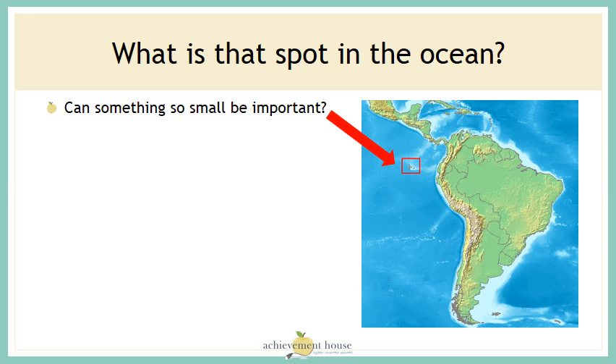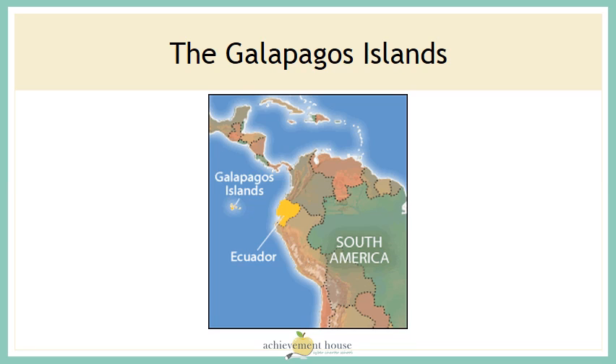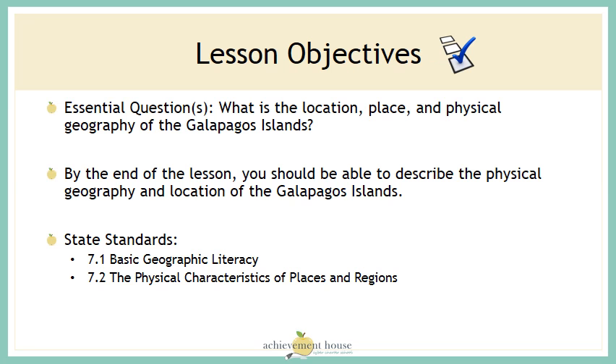What is that spot in the ocean to the west of South America? Can something so small be important? That spot is the Galapagos Islands — it's part of the country of Ecuador. In this lesson we're going to take a quick look at the location, place, and physical geography of the Galapagos Islands.